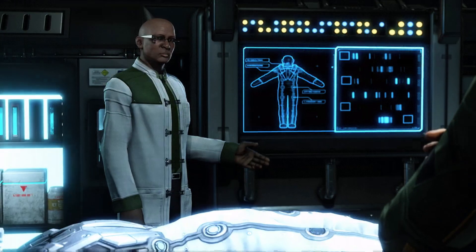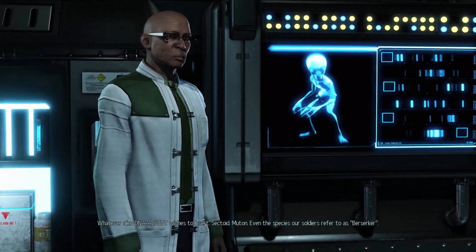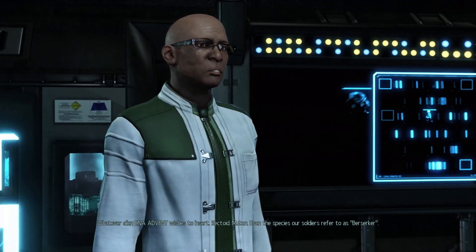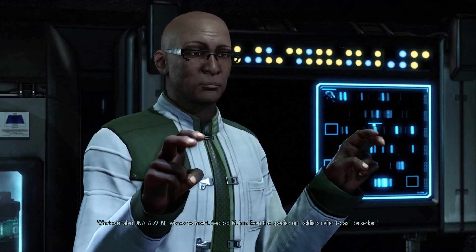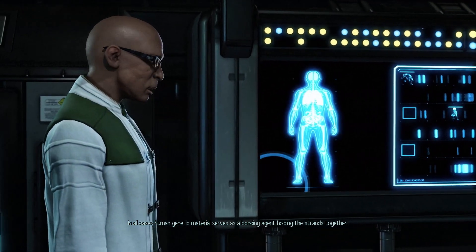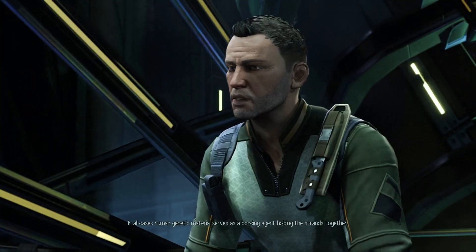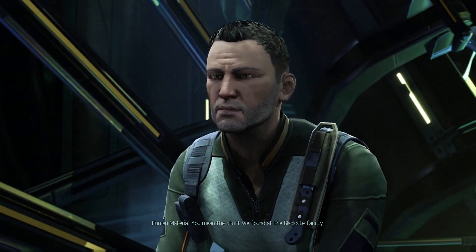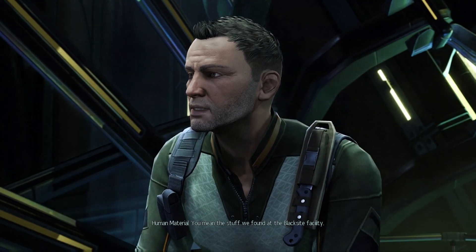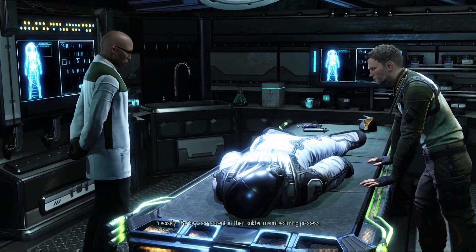Predominantly human, of course, but with some fragments left open. Left open for what? Whatever alien DNA Advent wishes to insert - Sectoid, Muton, even the species our soldiers refer to as Berserker. In all cases, human genetic material serves as a bonding agent, holding the strands together. Human material? You mean the stuff we found at the Blackside facility? Precisely. The key component in their soldier manufacturing process.